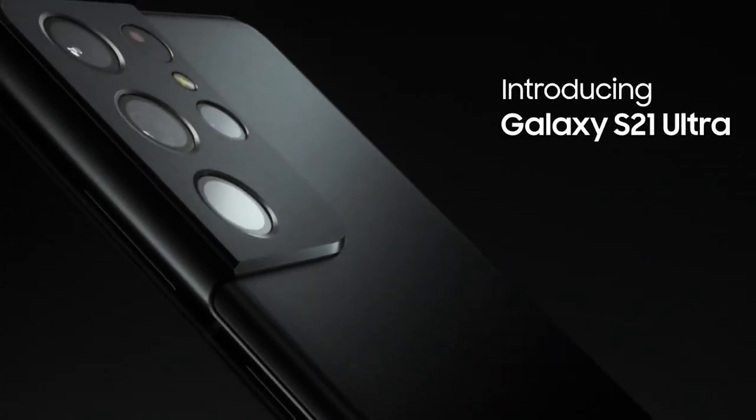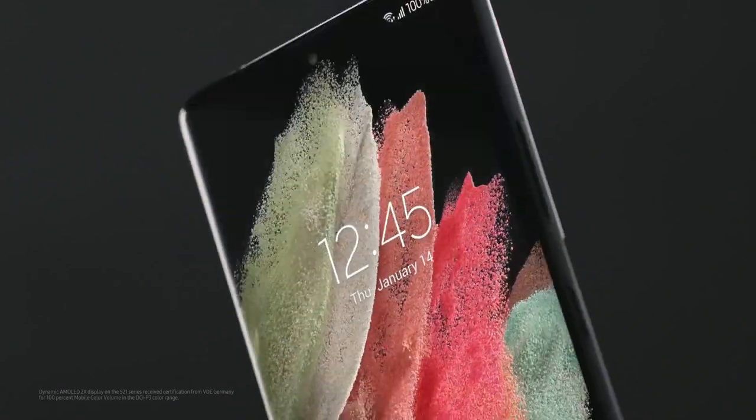The new Samsung Galaxy S21 series is built to change everything so you miss nothing. Its new iconic design is built with Gorilla Glass Victus, the toughest glass on any Galaxy phone ever, giving you extra protection against accidental damage.